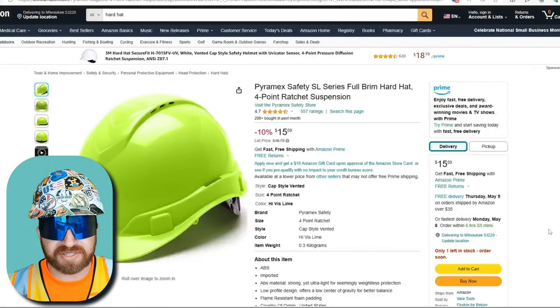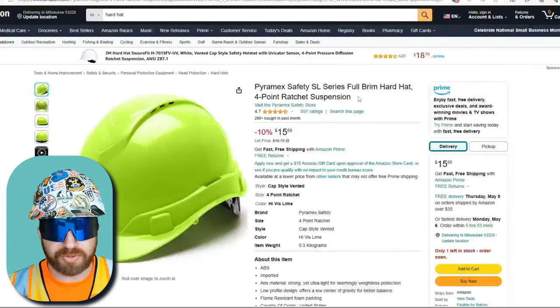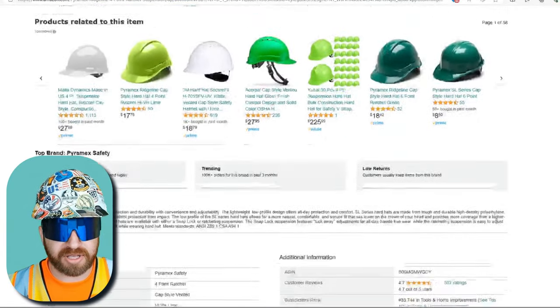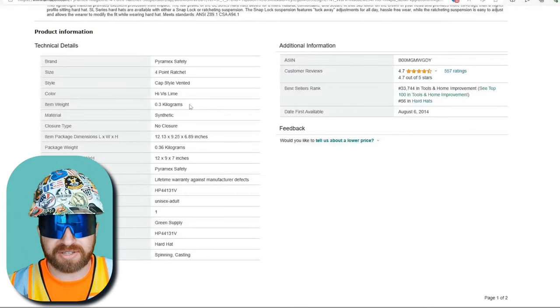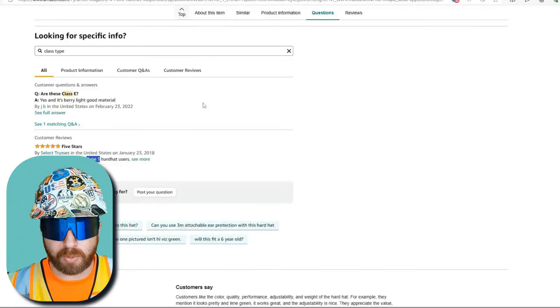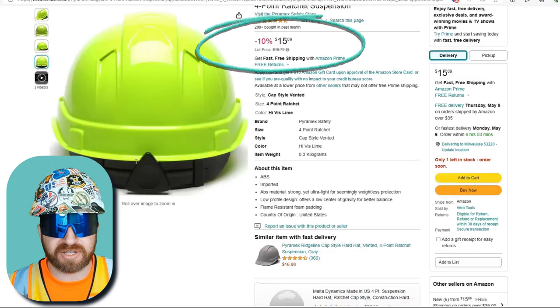We're going to start off with the Pyromex Safety SL Series Full Brim Hard Hat with 4-Point Ratchet Suspension. This is our basic Type 1 hard hat made of high-density polyethylene. It's ANSI certified, and the weight is a little bit over half a pound, which is fairly light. The Class type isn't clearly listed by this seller, but the Q&A section suggests it's Class E — though the manufacturer should really list this. It comes in at a price point of about $16.